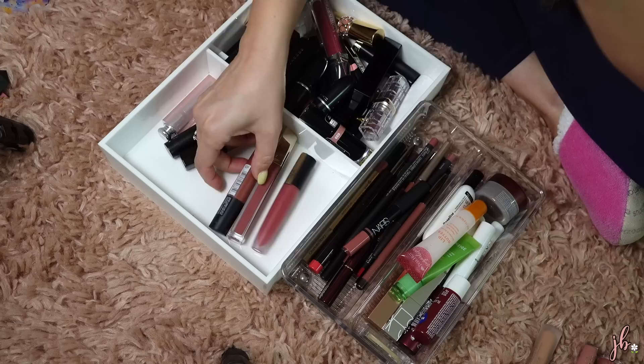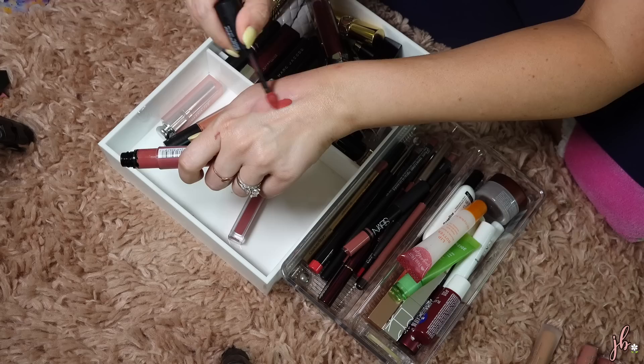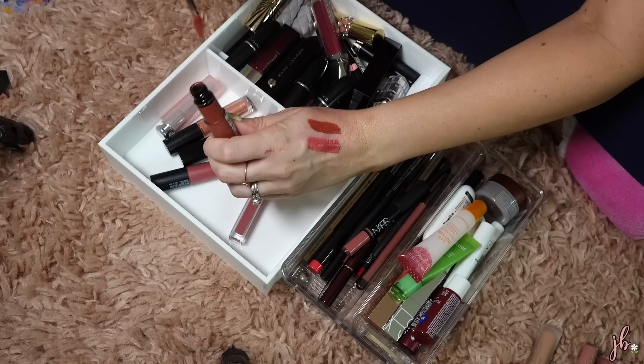I don't need to keep both of these L'Oreal liquid lipsticks. They're one of the few formulas I actually think are good — I'm just not big on liquid lipsticks. So I'm just going to keep the pinker one in 440. Let me swatch this more brown one in 444 — yeah, that's way too brown for my taste. So I'm going to get rid of that but I'll keep the pink one.